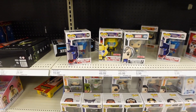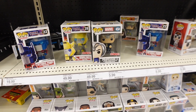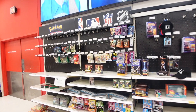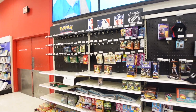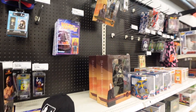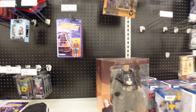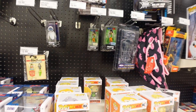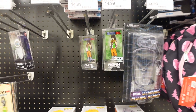The Funko section doesn't look like there's anything that I want. They have some Transformer ones which look pretty cool — the Xavier. But that's it. All the cards are completely empty here. Then they have some of the Back to the Future and NECA figures and then the Super 7. And then this guy has been here forever. Big pins. Some Target exclusives.